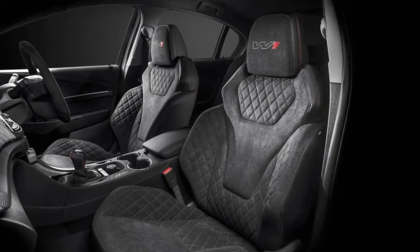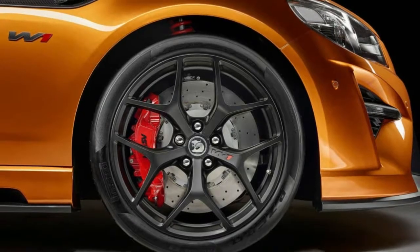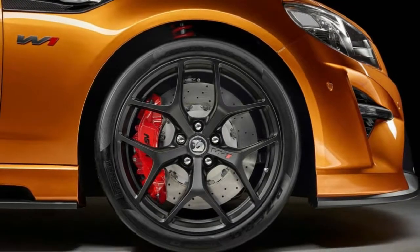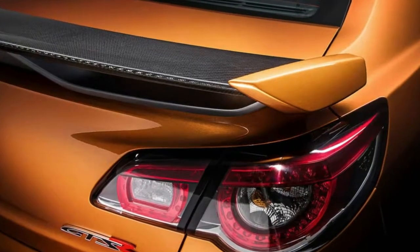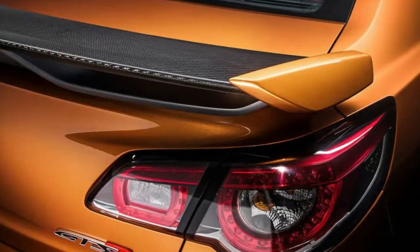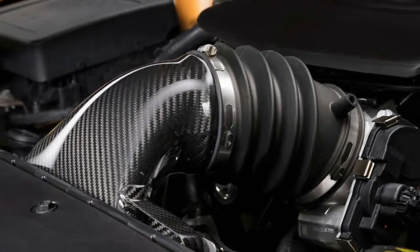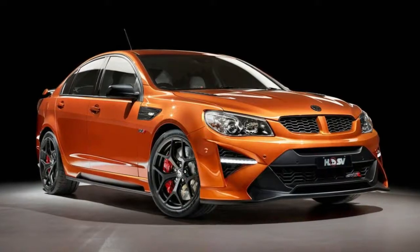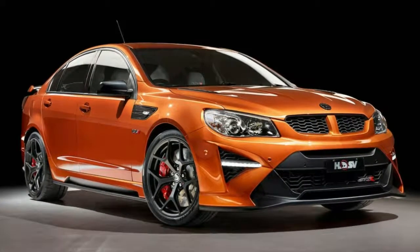Using a stockpile of Commodores, for the past three decades HSV's assembly line put the finishing touches on its performance models — such as suspension, brakes, wheels, exhausts, bodywork and engine upgrades — after the donor car had been built on Holden's main production line in Elizabeth, South Australia. After approximately 15,000 truckloads of more than 90,000 cars freighted from South Australia to Melbourne over 30 years, HSV's homegrown era has come to an end.